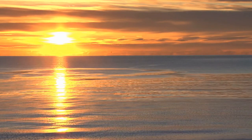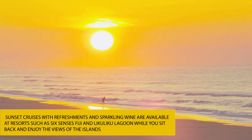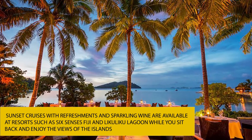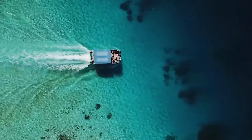A cruise around the Mamanuka Islands as the sun sets behind the Pacific Ocean is a romantic experience. Sunset cruises with refreshments and sparkling wine are available at resorts such as Six Senses Fiji and Likuliku Lagoon, while you sit back and enjoy the views of the Mamanuka Islands — ideal for couples. Happy journey, guys — go grab yourself a ticket to the Mamanuka Islands!